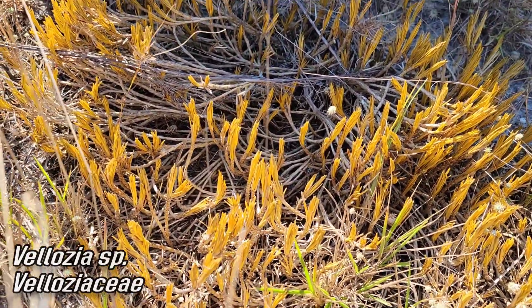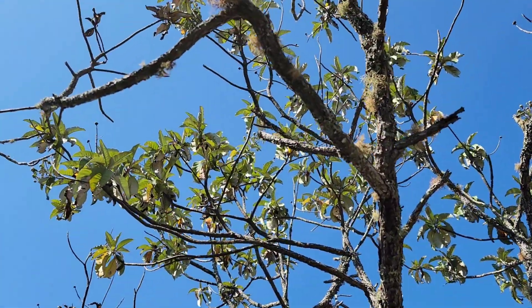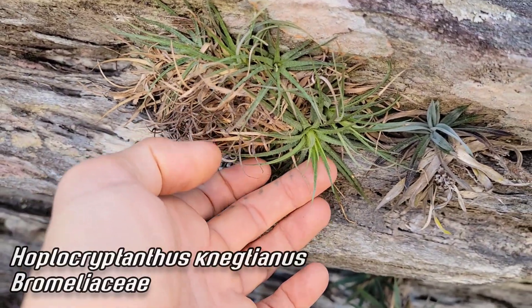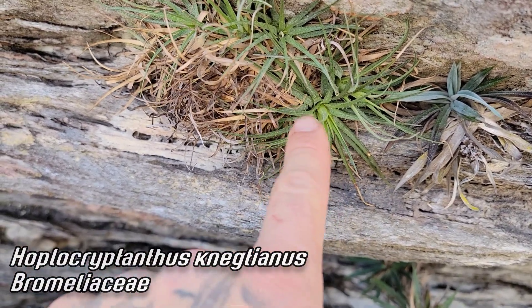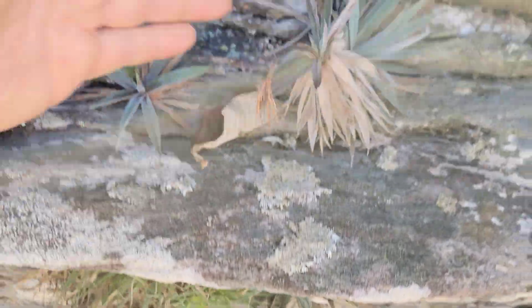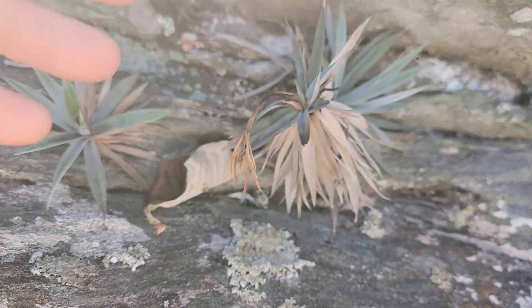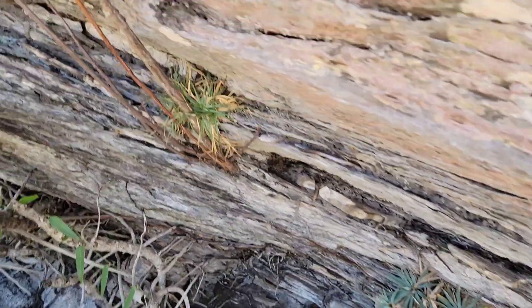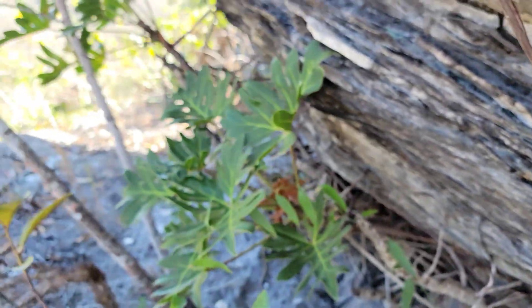There's that Vellozia again — totally insane. Not dead, just dormant. Give it a little moisture and it'll come right back to life, green up. There's that tree composite — tree Vernonia — and right here we've got a pretty rare bromeliad, possibly Cryptanthus negrianus. You can see that little guy looking almost like a little Tillandsia with those toothed leaf margins. And look at this Encholirium — just growing as a chasmophyte right next to the Philodendron.